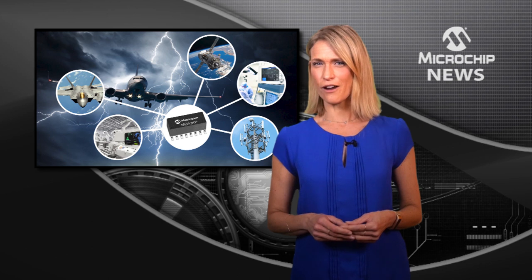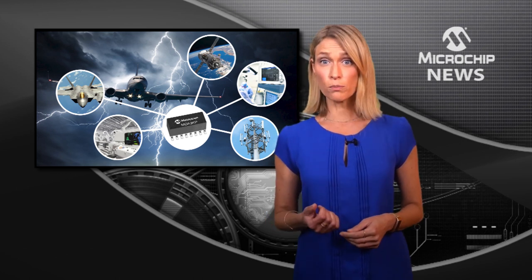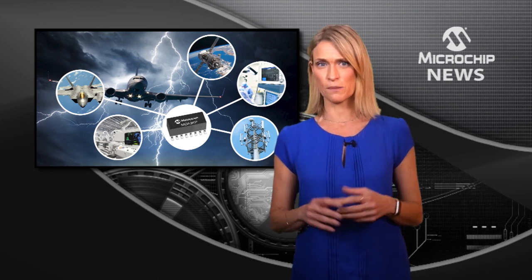Even in harsh environments, an MDA 3KP TVS Diode Array delivers the power of 8 smaller devices, giving you reliable protection, higher power and a smaller board space.